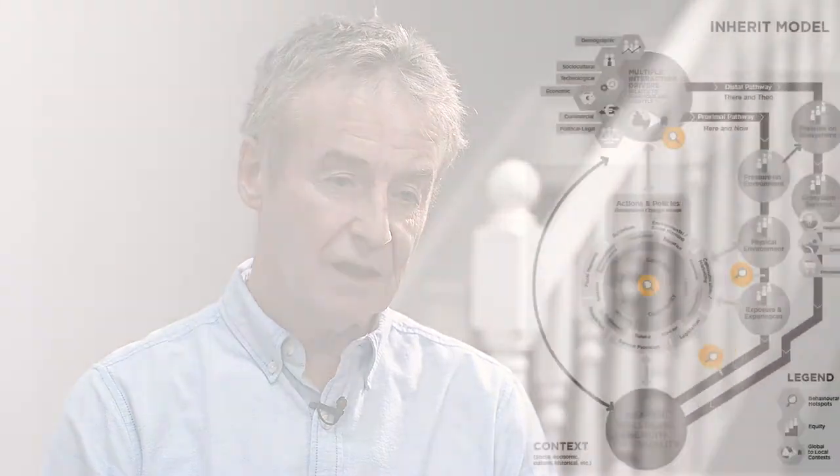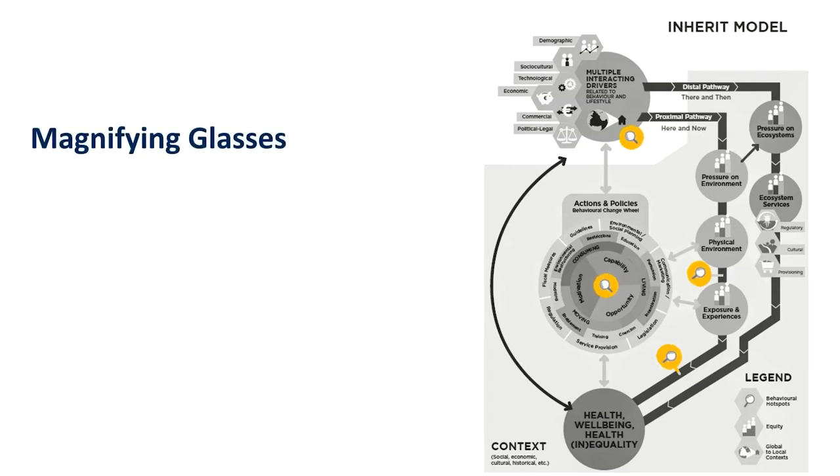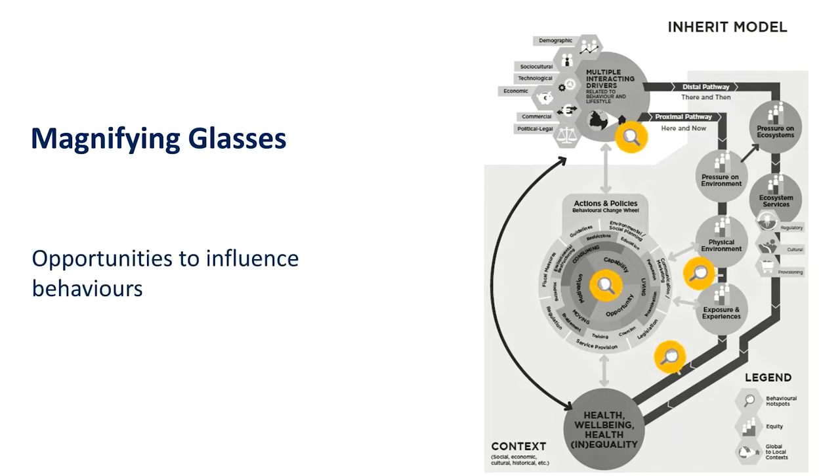So the model can be applied to different issues and different places and will appear different when we do that. When you look at the model, you'll see that there are magnifying glass symbols which appear in the drivers box, and they are also inserted on the proximal pathway between physical environment and exposure, and also between exposure and health and wellbeing. That's simply to say that those are points within these pathways where human behaviour is hugely important, and where if we can target human behaviour, we may well be able to make a profound influence on outcome.